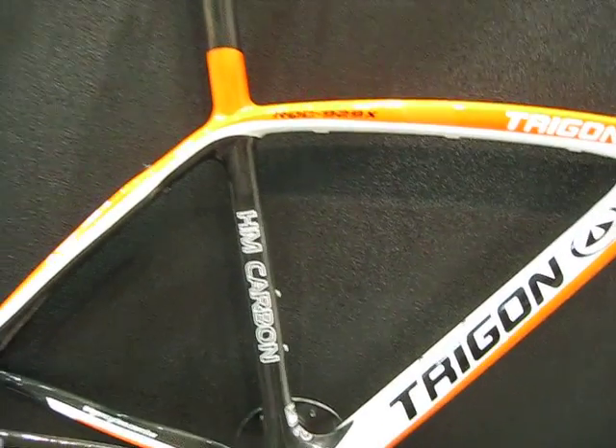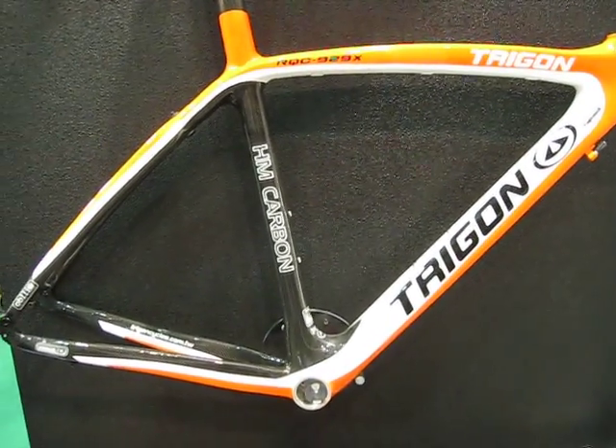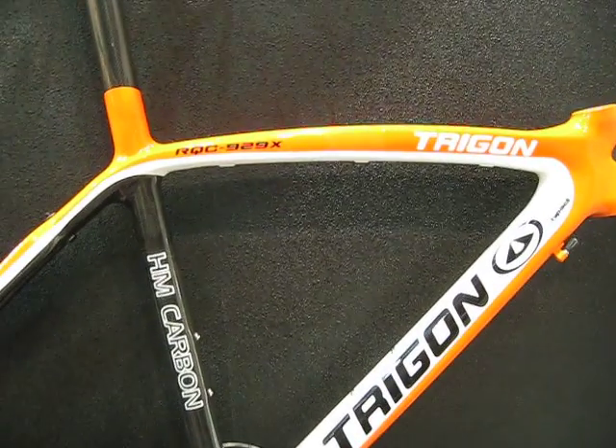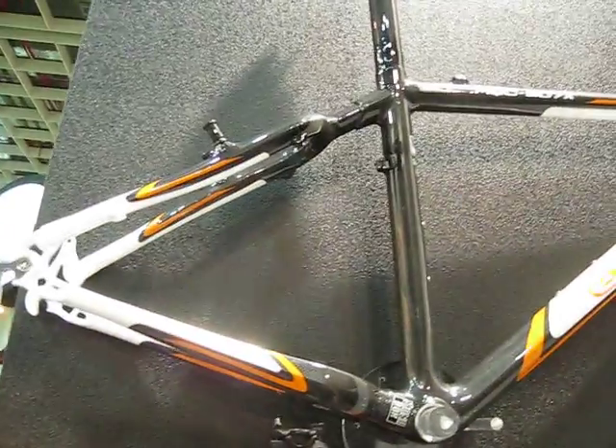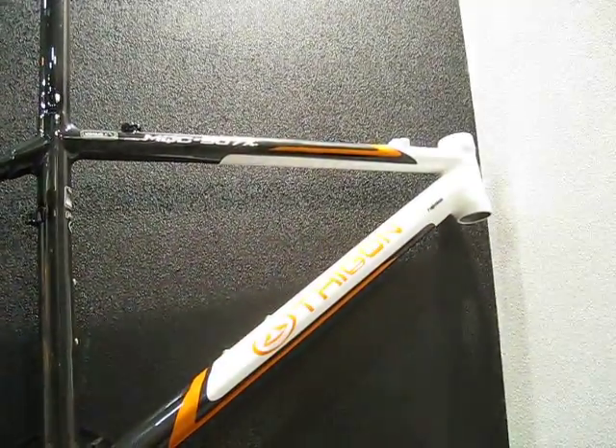I'm at the Trigon booth here at the Taipei trade show, and they always seem to have some of the nicest carbon frames. I'm going to try to browse through some of them here with the camera. Hopefully this comes out pretty clearly.